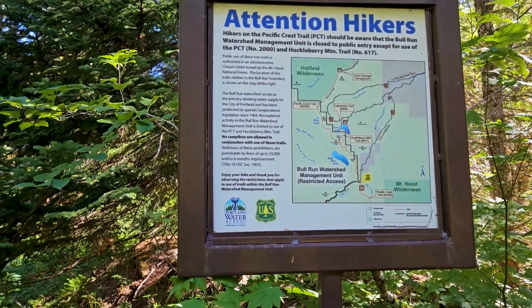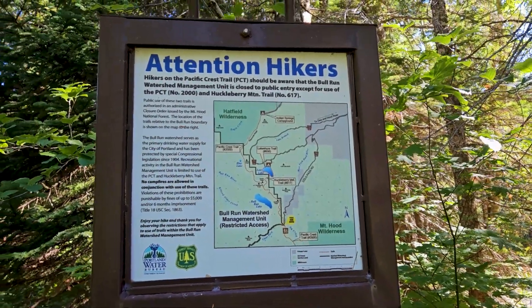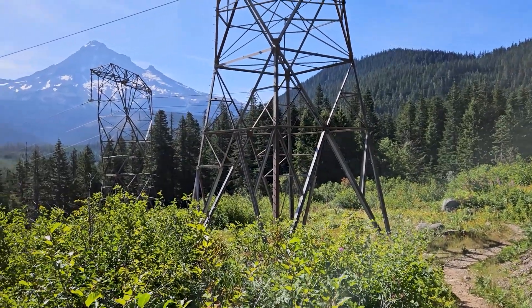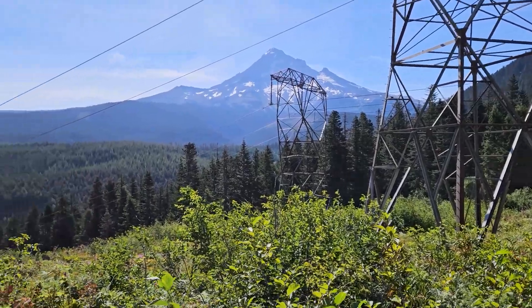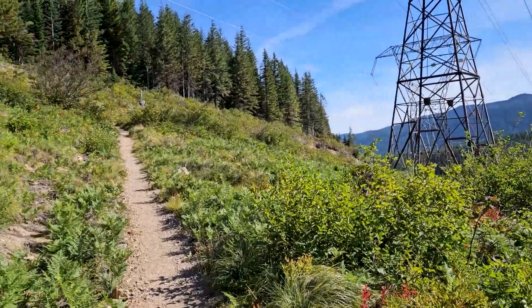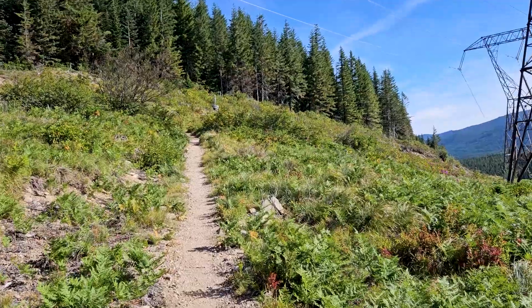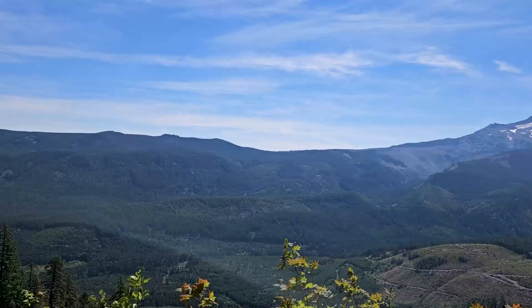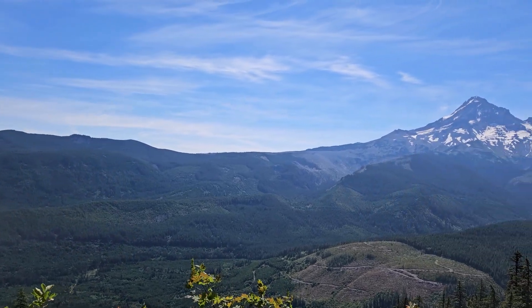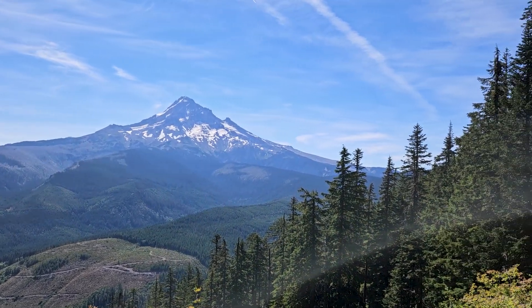We keep running a little section of the PCT here. We're going to be going up and taking a trail that drops us down to the lake. There's Hood right there. We're underneath these power lines at the moment — you can hear the buzzing — and we're still heading north on the PCT, getting close to Lost Lake Trail, looking back at Hood.